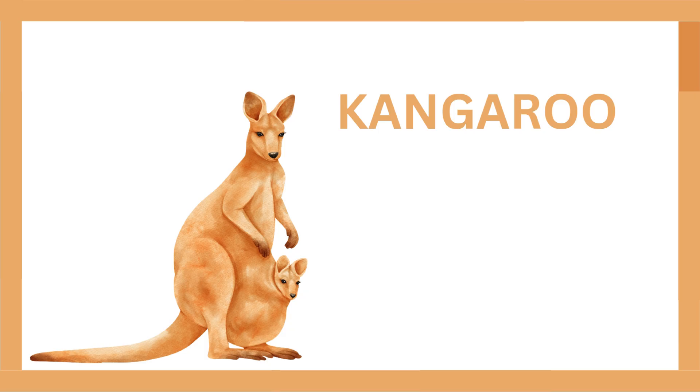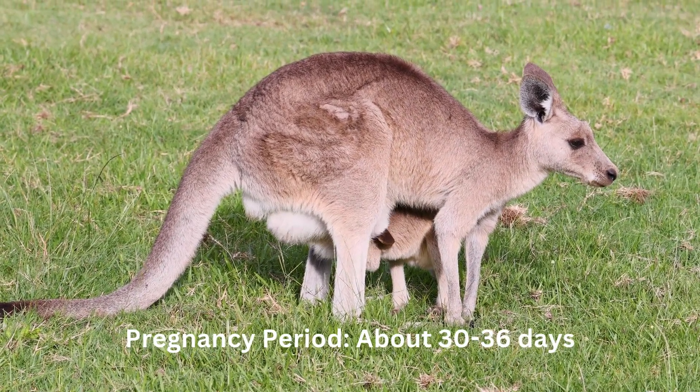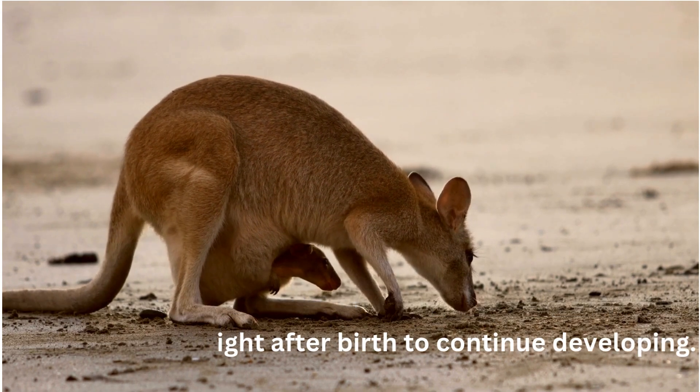Kangaroo. Pregnancy period: about 30 to 36 days. Delivery method: live birth. The tiny joey climbs into the mother's pouch right after birth to continue developing.